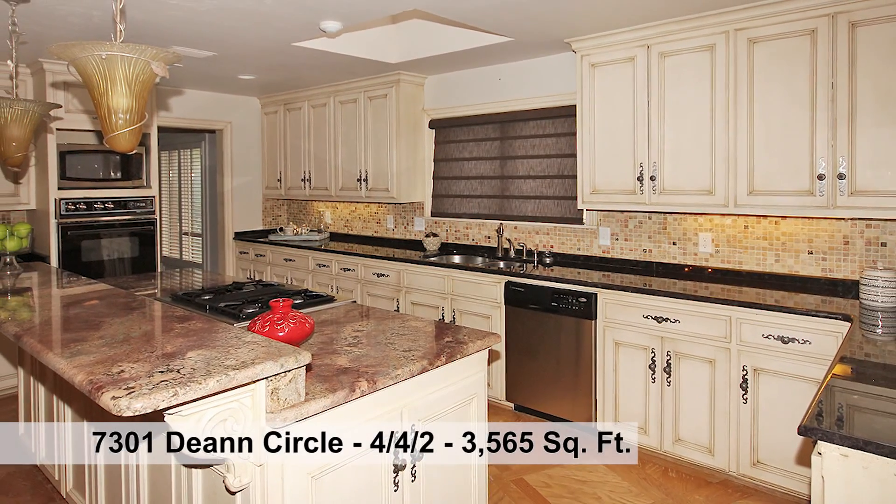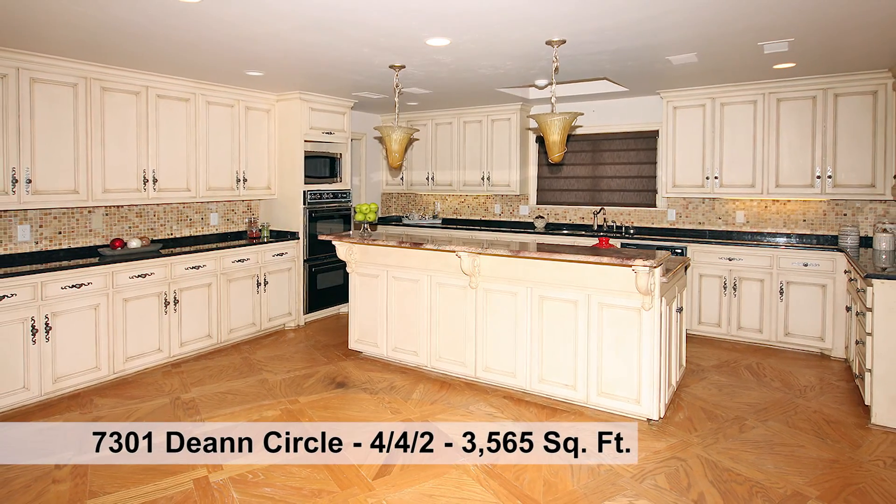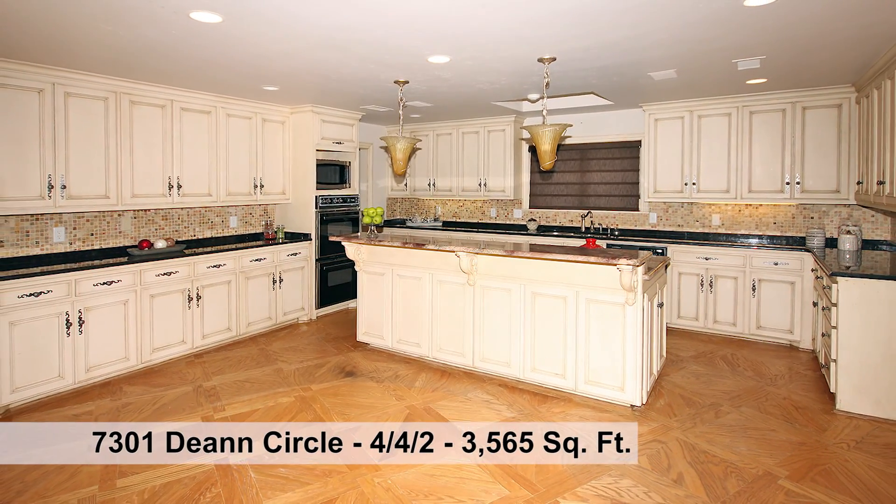The kitchen has an eat-in bar island, gas range, double ovens, granite countertops, tiled backsplash, window sink, and great counter space.